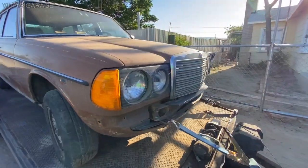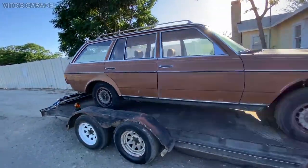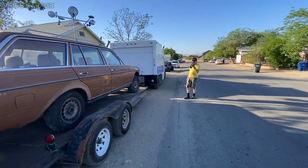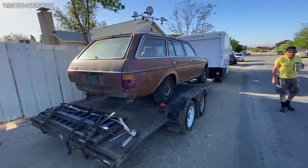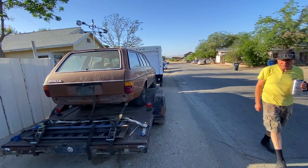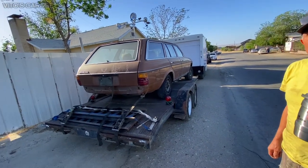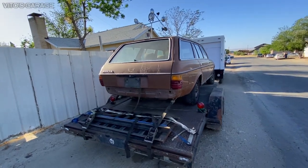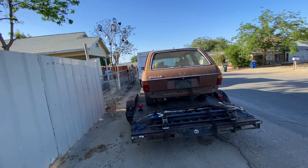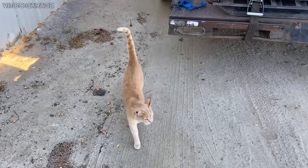I'm always grateful when people save amazing cars like this, because they're getting rarer and rarer. Thanks to people like you who do this kind of thing. It's a '73 300 with a 4.5 liter — is it a W108? I think it went to Europe — to England. Even the cat likes classic Mercedes. That is super cool.